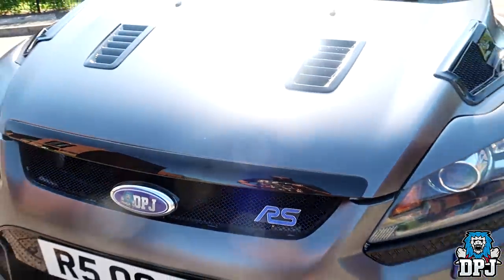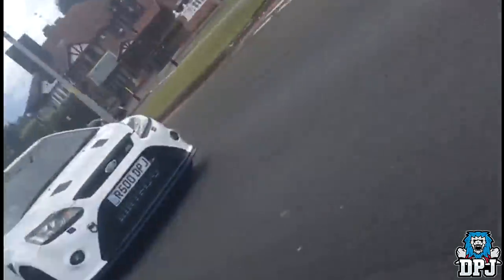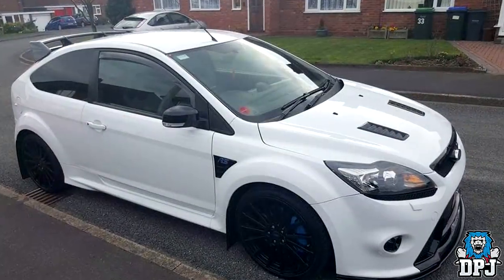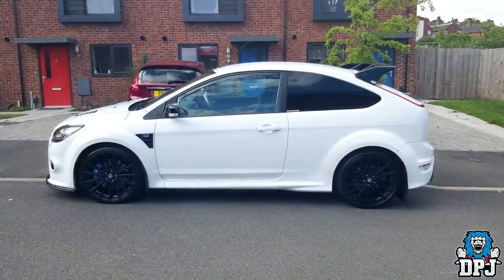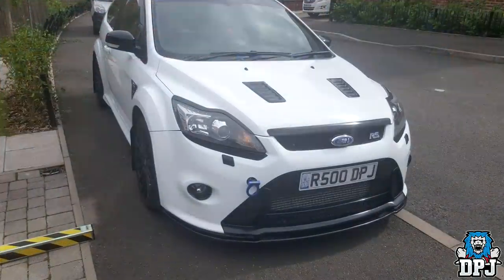The car as I got it, or thereabouts, can be seen on screen now. White in my opinion is the best colour these come in. There are only 4 possible colours as standard: white, blue, green and black, with black being the RS500 version.